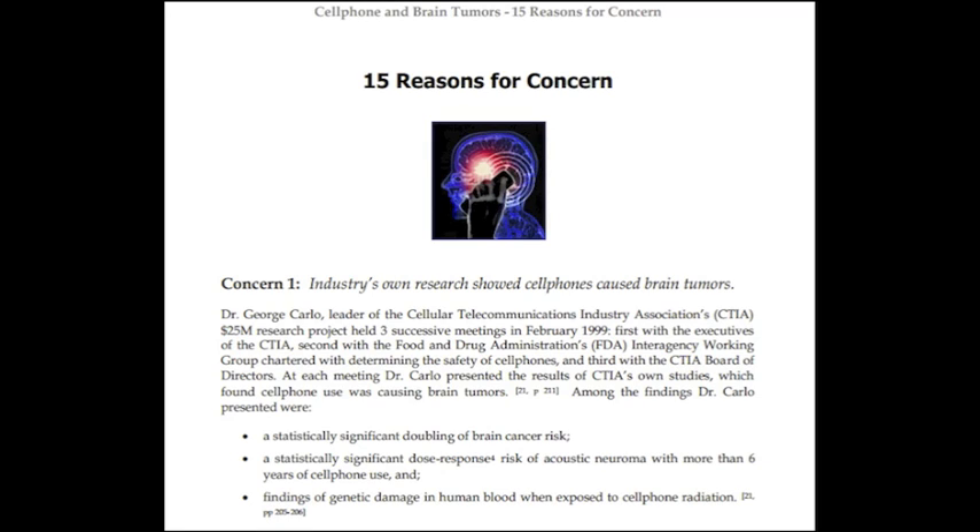The study often cited by the cell phone industry as evidence that their cell phones are safe has some glaring problems, including the length of the study, study bias, study funding, and an incomplete study. Dr. George Carlo worked for the cell industry and was told to cover up his findings of significant increases in brain tumors among cell users.